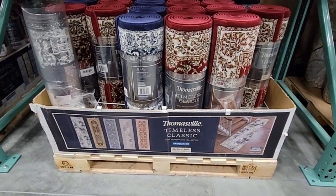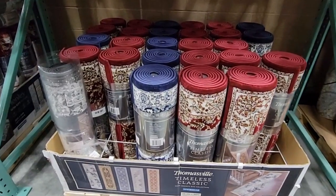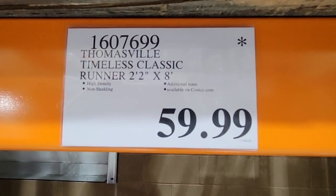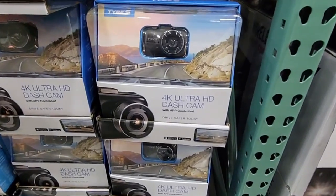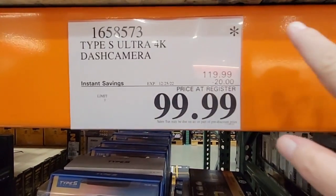The Thomasville runners — I really like these. How do you choose? I've been gravitating toward the navy blue, at $59.99. Those are really nice.